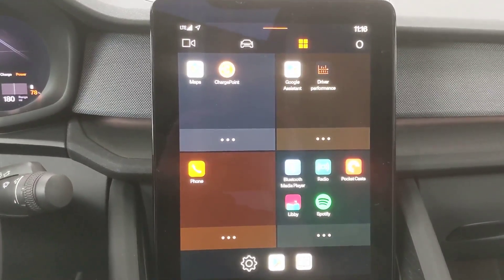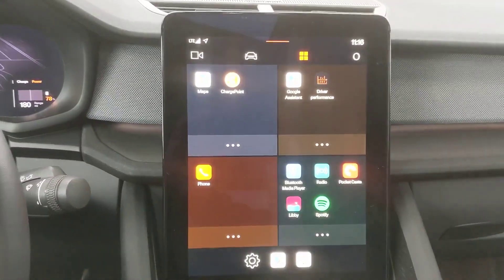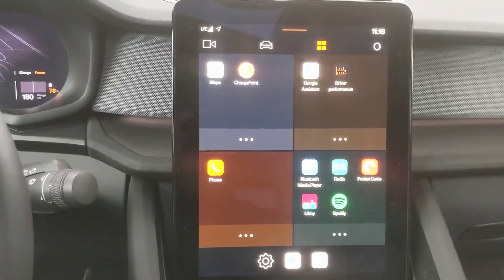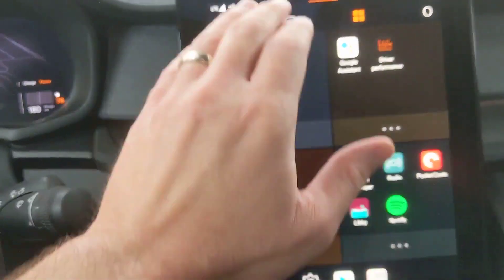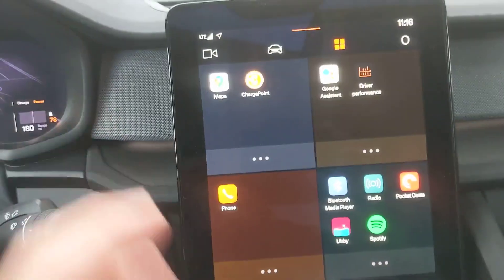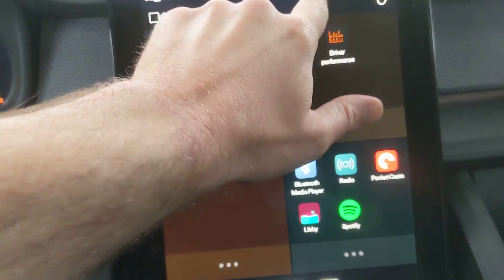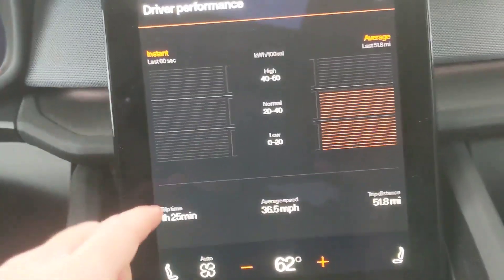Welcome inside the Polestar 2. This is the technology of the year testing and we are checking out the vehicle's Android Auto operating system. This is really interesting. Right here, this is the pad on the right that gives you sort of like the wow stuff. Over in front of the driver is the now, but this is stuff you don't need immediately. So let's try some things here.